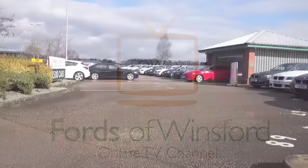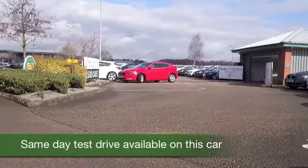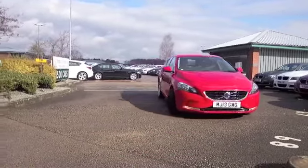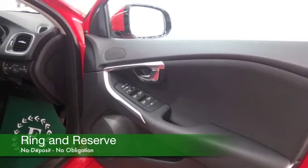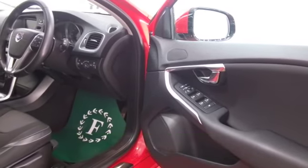The V40 is solidly built, looking very smart here in brilliant red. A car from 2013 with about 11,500 miles on the clock — not too much to worry about there. This is economical: 83 mpg combined, low tax, low insurance, and all the rest of it, so I think you'll get on famously.